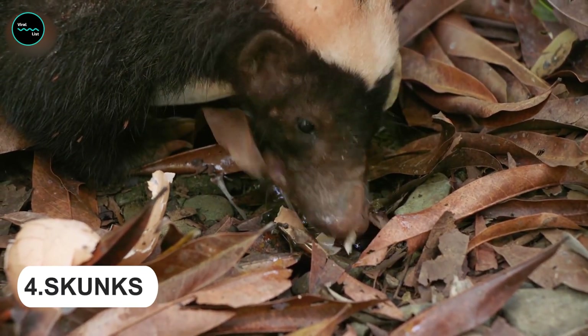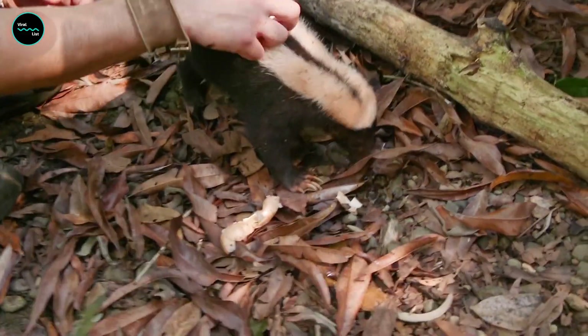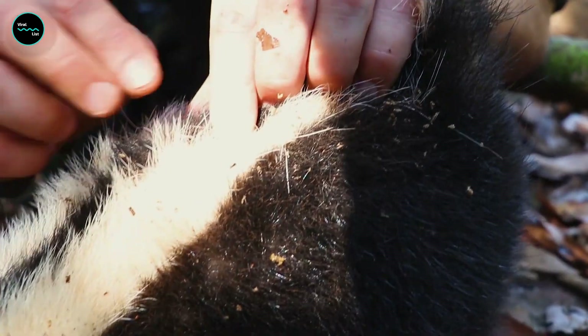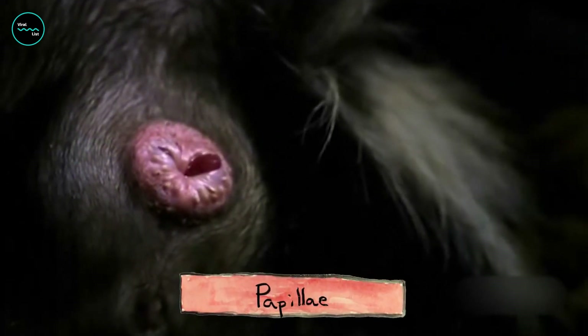Skunks are small mammals found in North America, Central America, and South America. They have a defense mechanism of spraying a foul-smelling liquid from their anal glands when threatened by predators. When a skunk feels threatened, it will raise its tail and spray the liquid into the air. The liquid smells so bad it can even make humans sick.